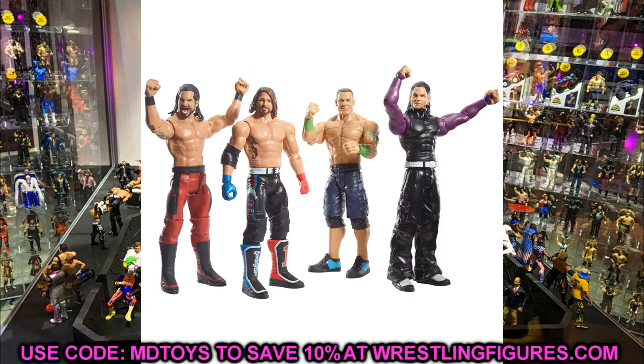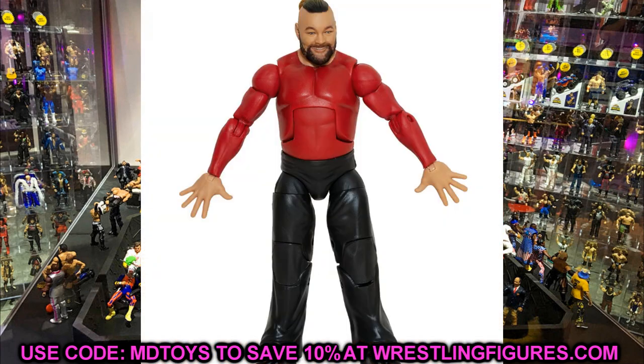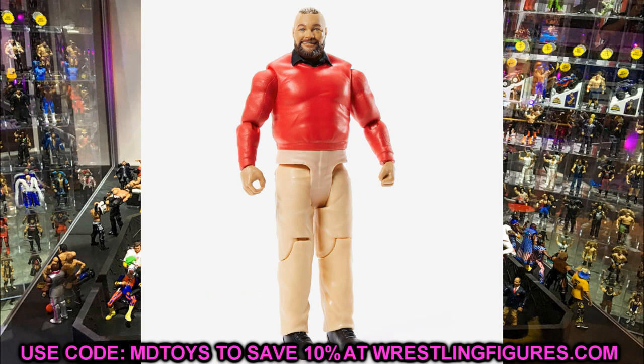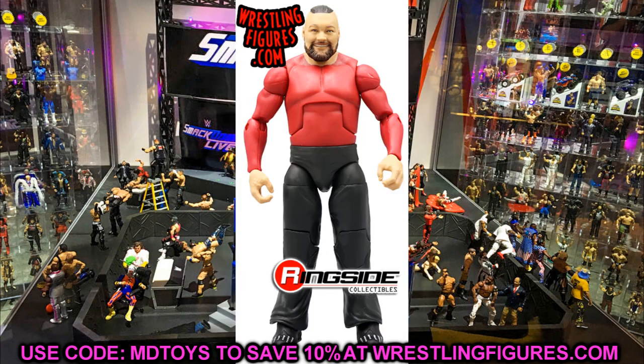The next one is pretty big and controversial: the ringside exclusive Firefly Funhouse Bray Wyatt Elite. I do not like this figure. This is probably one of the most rare cases where an Elite is worse than a basic figure. The basic has a sculpted sweater, sculpted collar, nice hands, a great head sculpt with the man bun, khaki pants — it just looks so good. The Firefly Funhouse basic is probably the best basic of the year. But the ringside exclusive Elite is just not up to par.